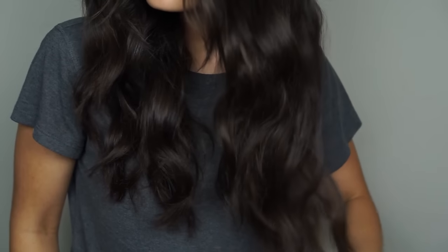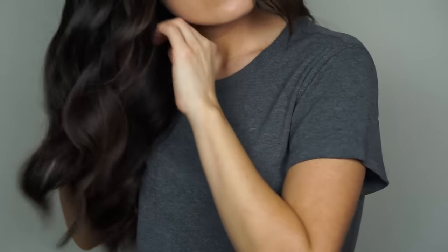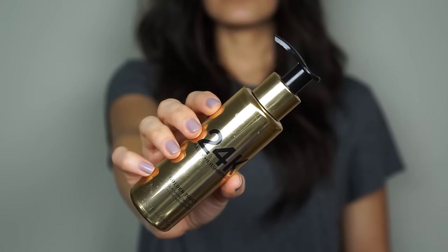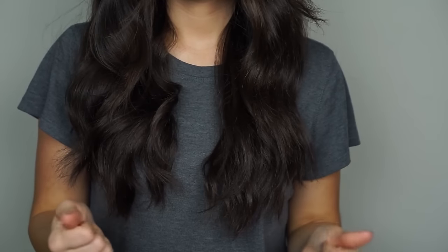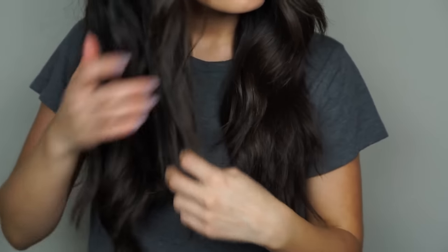Once you're done curling, your hair should look similar to this. I'm just going to run my fingers through each section to shake them out and loosen up the waves. The ends of my hair always tend to look a lot drier than the rest, so at the very end I like to go in with my 24k dry oil and run it through the ends to give them a shinier, more hydrated look versus looking like straw.